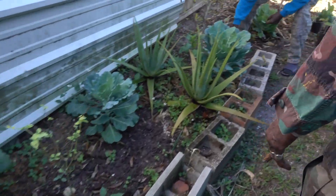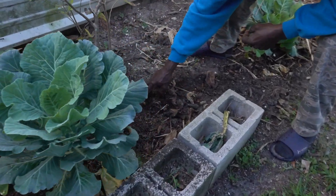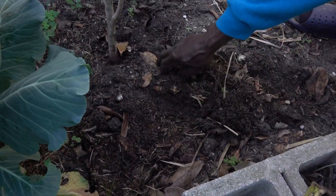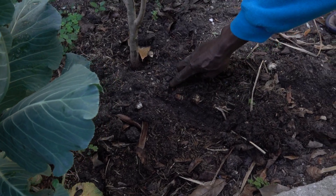Down here I have turmeric in the dirt. Right here I have turmeric. Yeah, that is good for you to see.